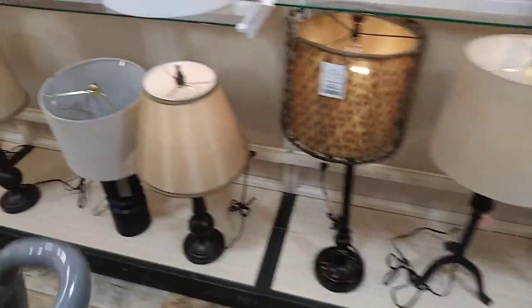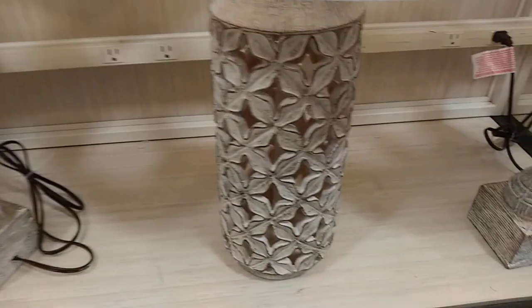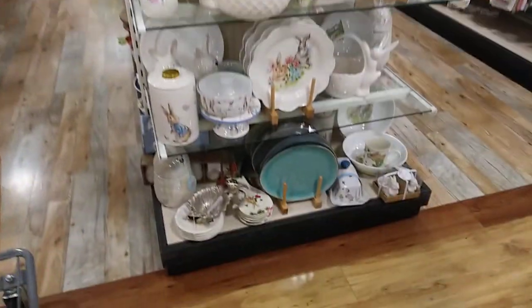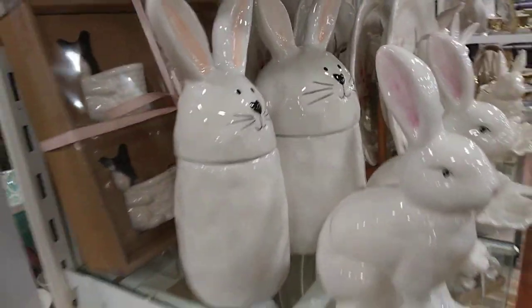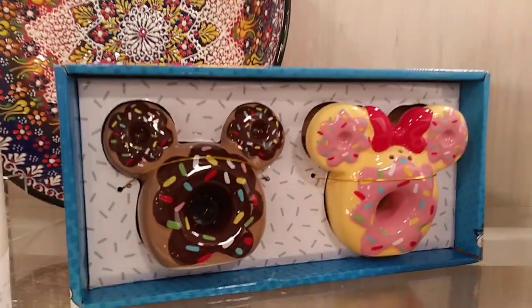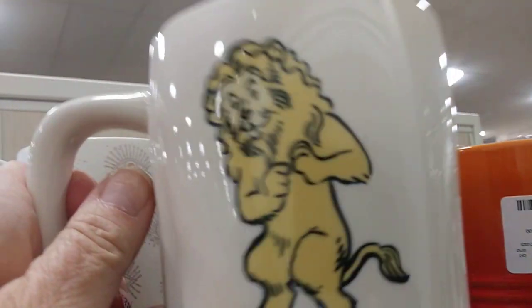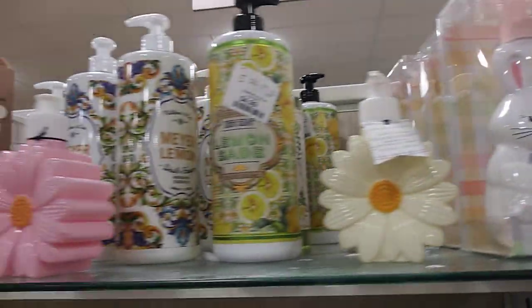That was a pretty dog, right? That looked like a French Bulldog to me. I like that lamp. So I found out that French Bulldog's name is Jason Tatum.